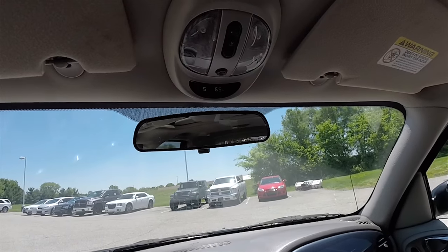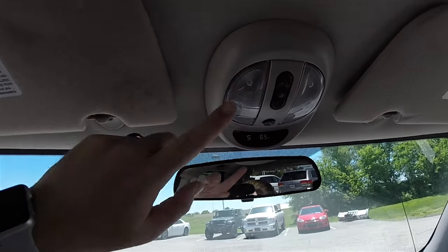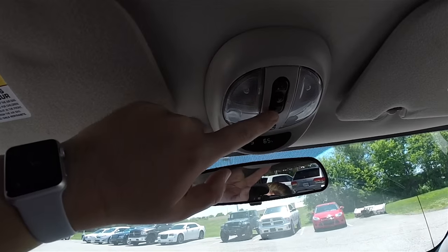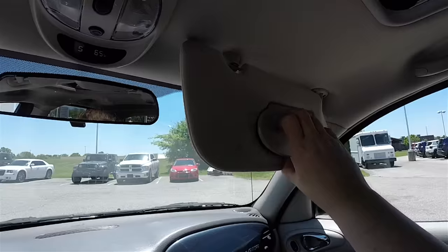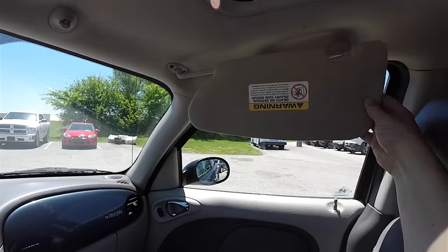Looking overhead: there's a manual dimming rear view mirror, an overhead console with compass and exterior temperature display, map lights, power sunroof control, illuminated vanity mirrors, and sliding visors.